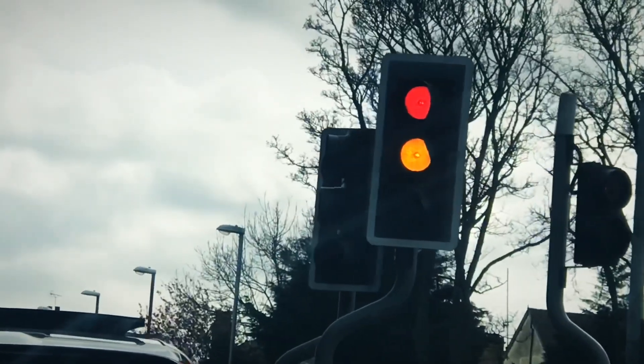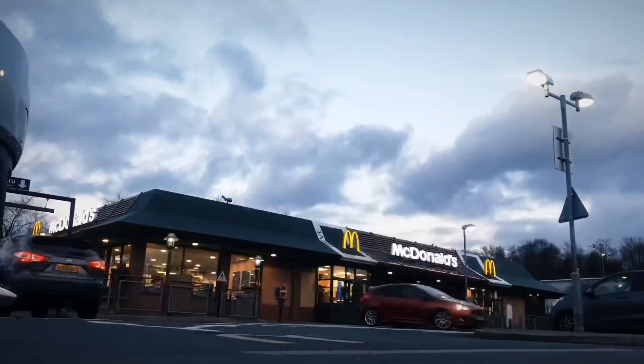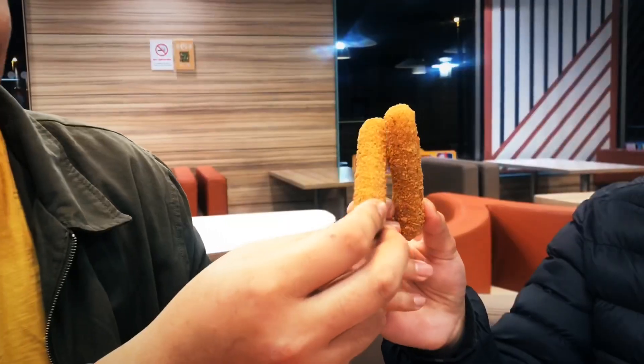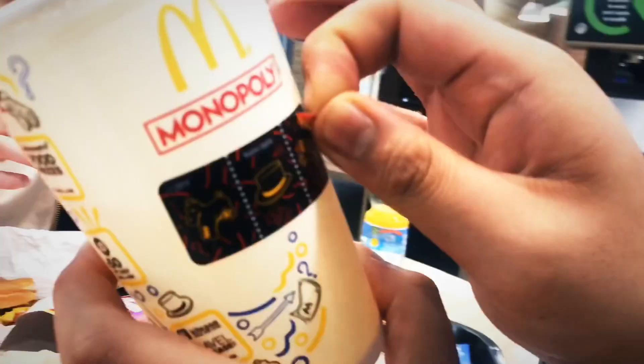Hey guys, it's Nico and I'm a first year business student at Leeds Beckett University and this is my UMC vlog. Today I'll be talking to you guys about what influences me as a consumer to buy from McDonald's and relating it with business marketing approaches.